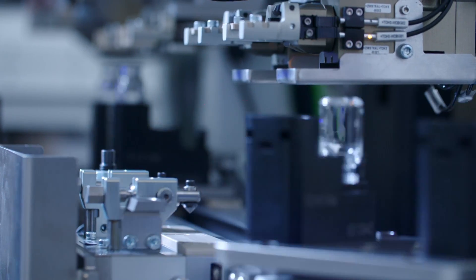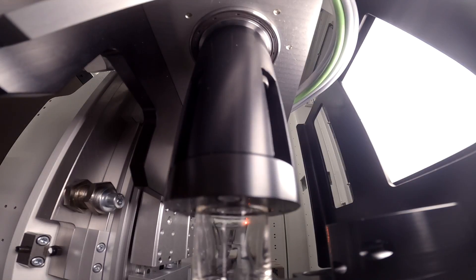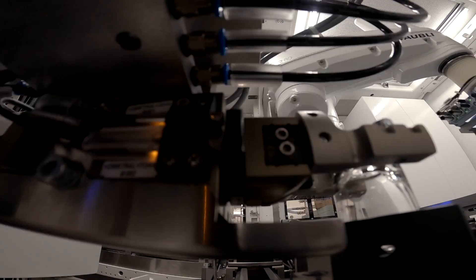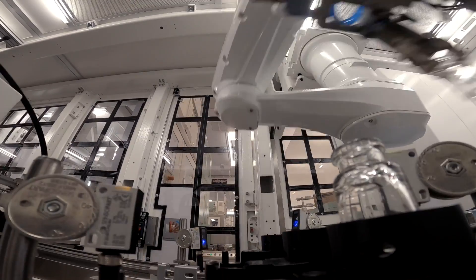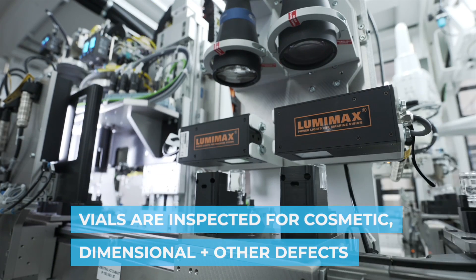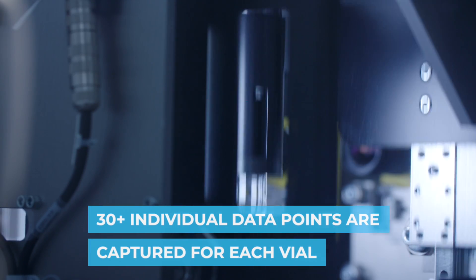From there, the vials move on to our proprietary automated inspection cells. Each vial undergoes its own inspection as it goes through a series of sophisticated inspection stations. It is then laser etched for individual traceability. Our vials are individually inspected for cosmetic, dimensional, and other defects related to the molding. We capture more than 30 individual data points for each vial.